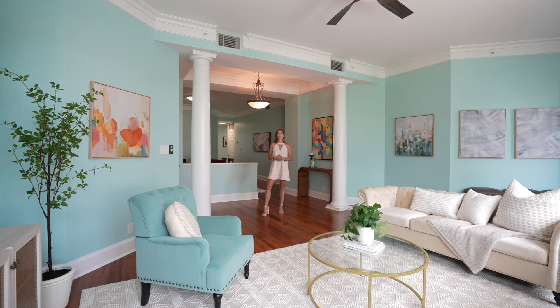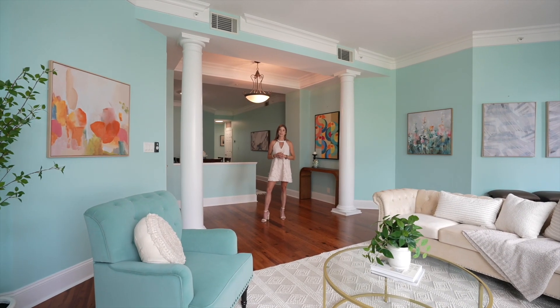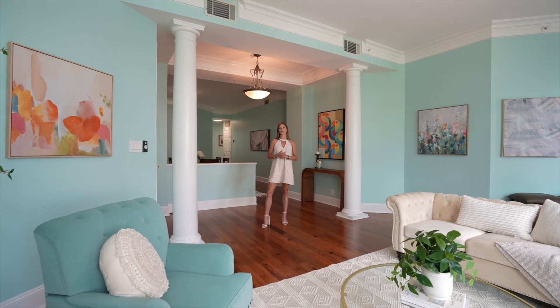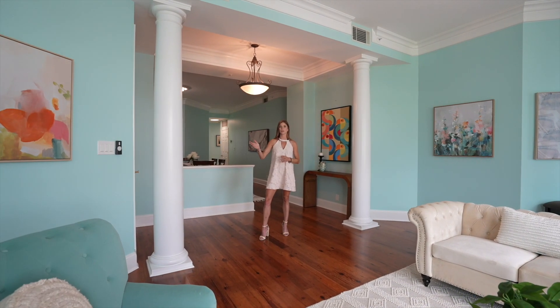Hi, my name is Sullivan Hamilton. We're at 2 Wharfside, Unit D2, located on the second floor. This is a two bed, two bath, just over 2,300 square feet. We are located steps from the Charleston Harbor. Let's come take a look.